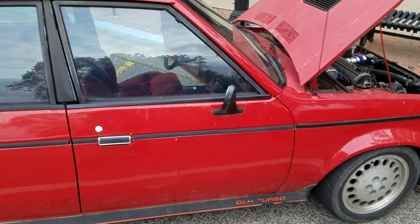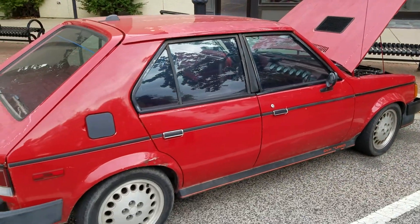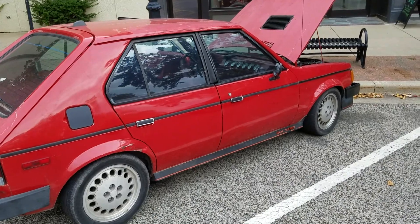And everything holds up — axles, clutch, all that? Yes. It's been through several weaker transmissions, but it's got the strongest factory Dodge 5-speed that you can find. So that's held up very well.